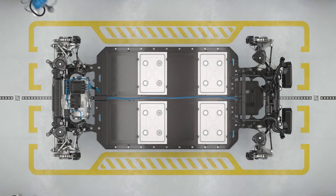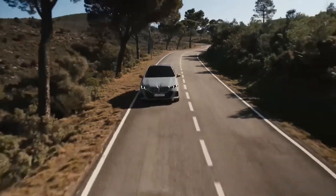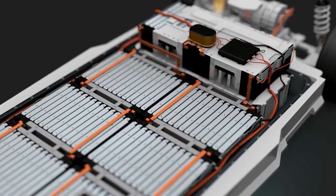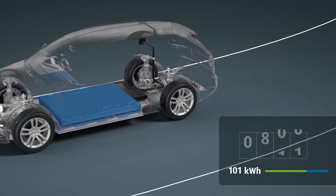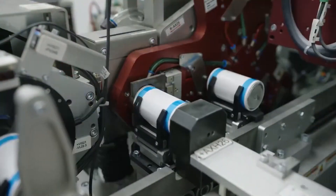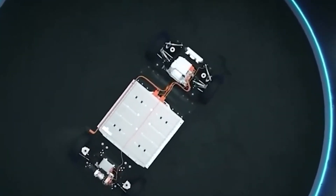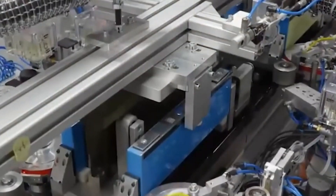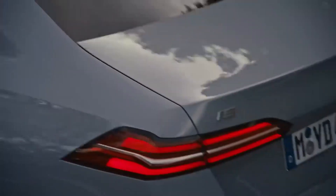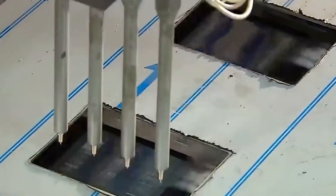So, why would you want to use a solid-state battery? Let's start with its enhanced safety. One of the primary advantages is their improved safety profile — the solid electrolyte reduces the risk of thermal runaway, a phenomenon that can lead to battery fires in traditional lithium-ion batteries. Solid-state batteries also have the potential for higher energy density, meaning they can store more energy in the same or smaller space, resulting in extended driving ranges for electric vehicles.